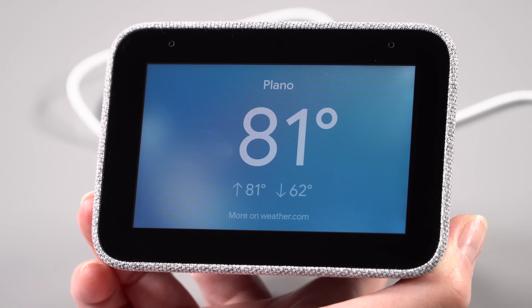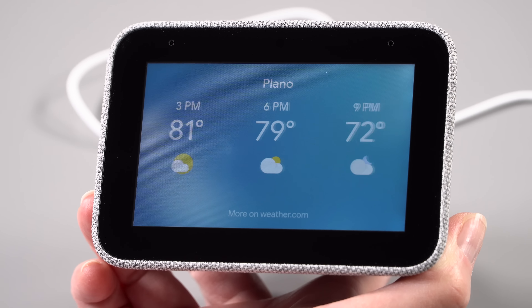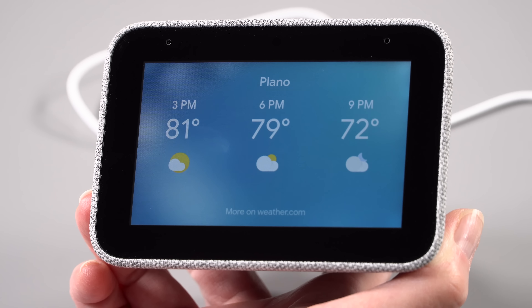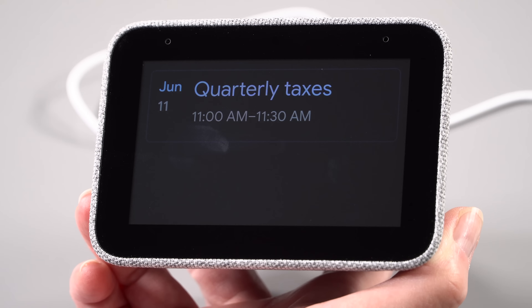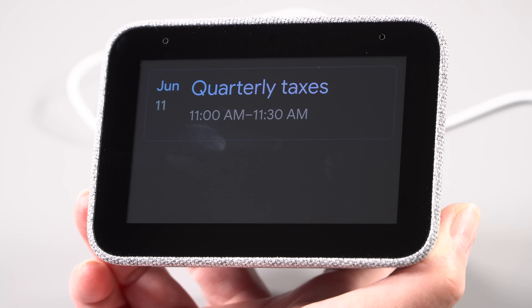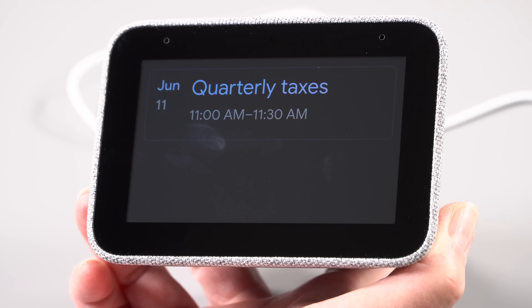It has a speaker — a three-watt speaker with two passive radiators, six watts maximum — and actually the sound on this is pretty good. It's not going to replace your home stereo system by any means, but it's perfectly pleasant to listen to the latest NPR newscast as you're getting ready in the morning.